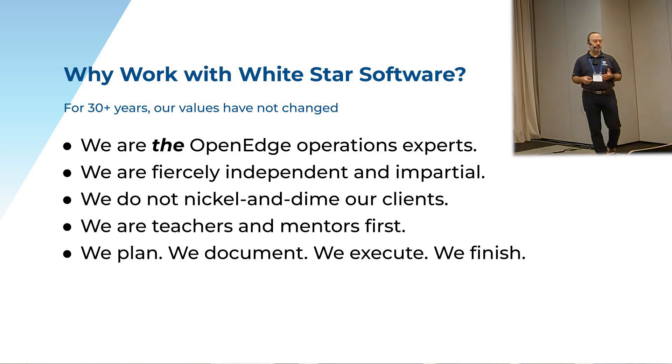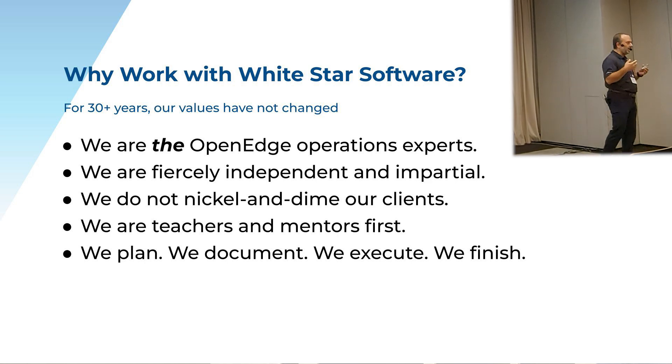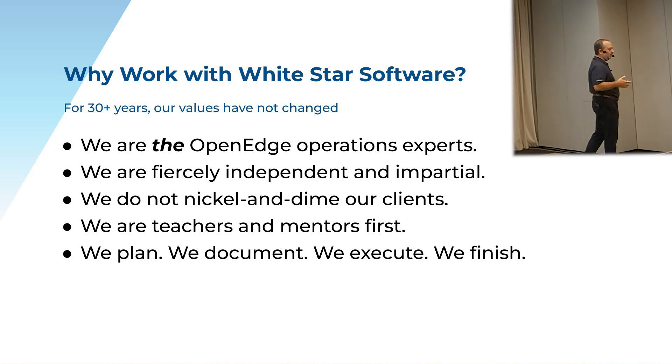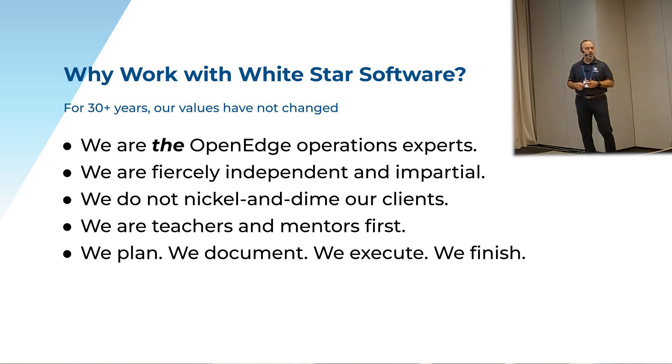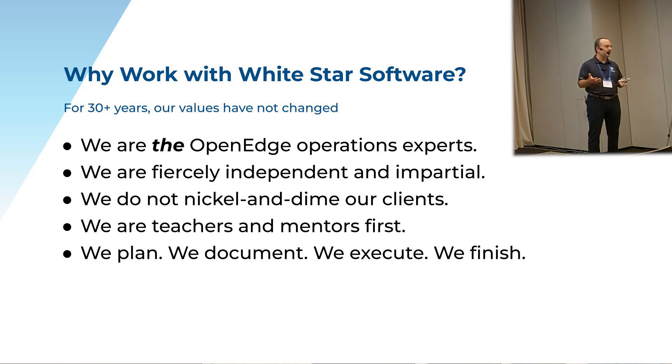And why work with us? We are the OpenEdge technical operations expert. Because of all that experience with all these different sizes of customers, we really have this broad perspective when it comes to supporting OpenEdge environments. And we're fiercely independent — I inherited that from my colleagues Tom and Adam, who inherited it from John Campbell before that. What that means sometimes is we're going to tell you something you don't want to hear. We've gotten pushback from C-level executives, but that's what you pay us — to tell you the truth and what you should do to fix your environment.